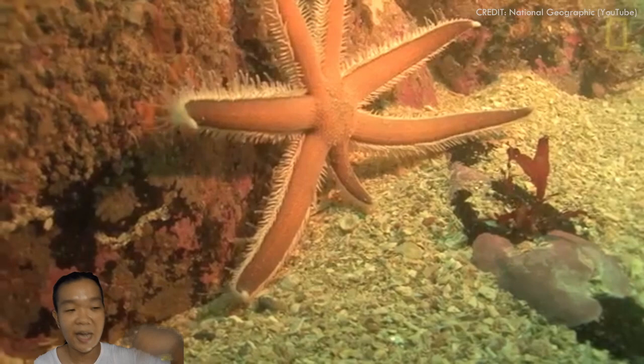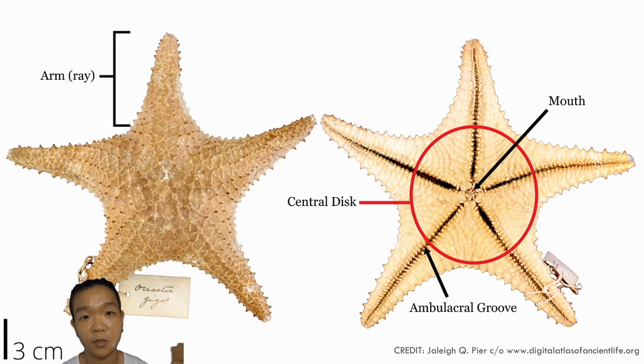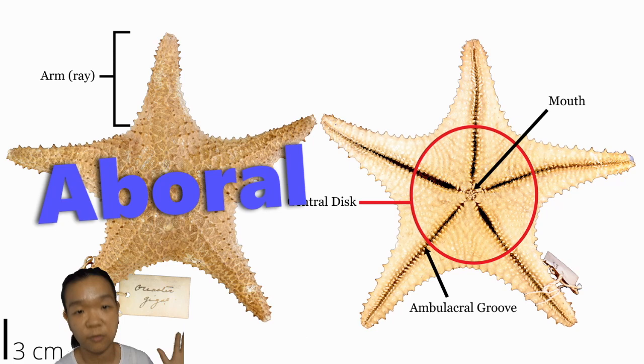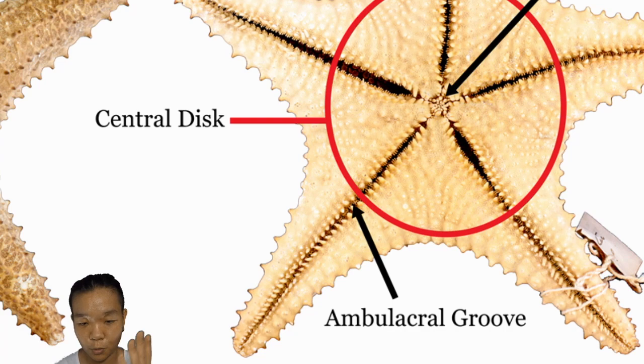Please note that the anatomy of echinoderms will have some slight variations depending on the major class to which it belongs. This one follows the typical plan of those under class Asteroidea — there is no face. The aboral end is where you do not find the mouth, and the oral side is where you find the mouth. The ambulacral zone, whether it's in the form of a groove or holes down the test, is where the tube feet come out.